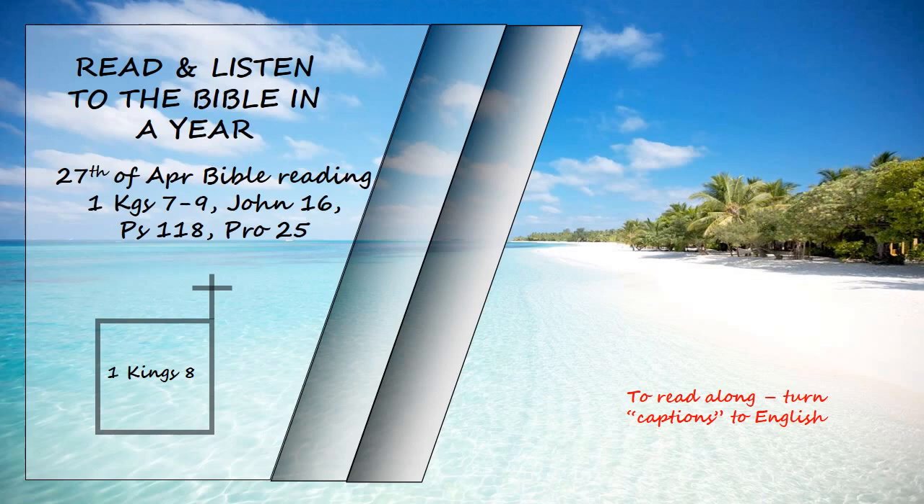"Now, Lord, the God of Israel, keep for your servant David my father the promises you made to him when you said, 'You shall never fail to have a successor to sit before me on the throne of Israel, if only your descendants are careful, in all they do, to walk before me faithfully as you have done.' And now, God of Israel, let your word that you promised your servant David my father come true."